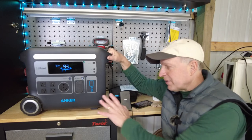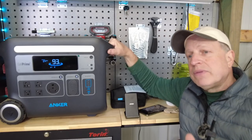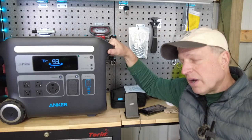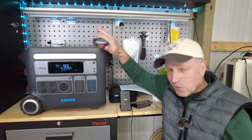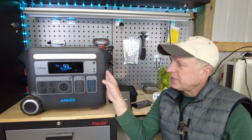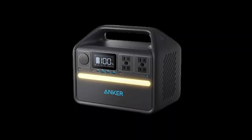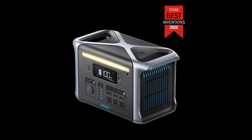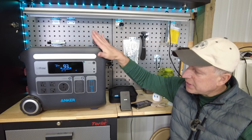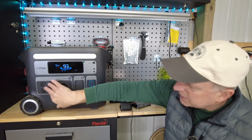If you want a power station of this size but want to spend less money, cheaper options are out there, but you could have problems that are hard to resolve, and the technology and measurement accuracy may not be as good. Anker also makes other PowerHouse power stations such as the 535, 555, and 757. The 757 is one step below this unit — the 767 — and has an AC output capacity of 1500 watts.